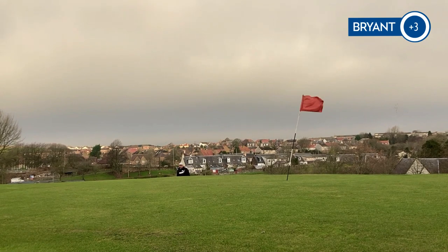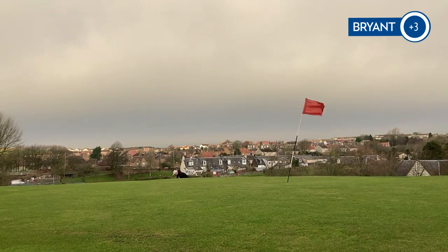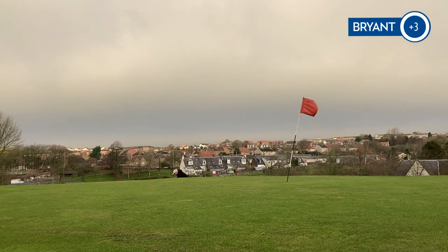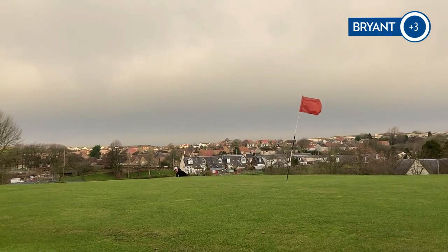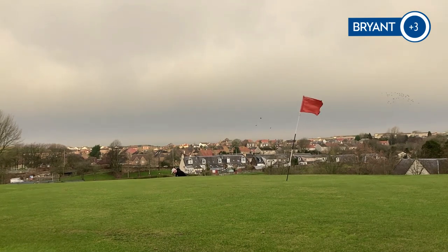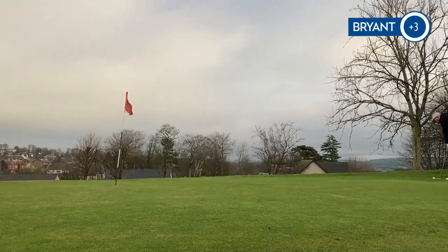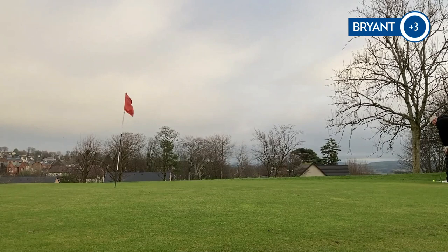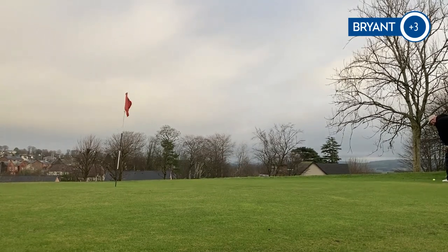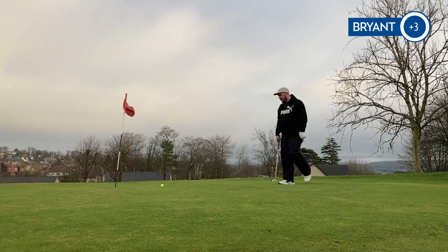This is not the worst miss in the world, apart from this kind of bank here. I've just got to try and get it up — short sided myself a bit. So I'm going to go with a 60 degree, just try and land it on there. Just needs a wee delicate touch. Too much — way too much. Spinning it right off the green. Let's try and see if I can roll this one close. Better pace — still short. A wee knee knocker for bogey.